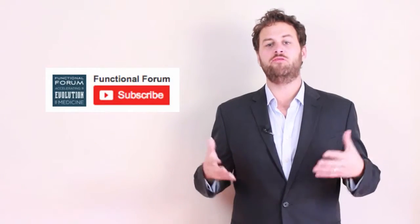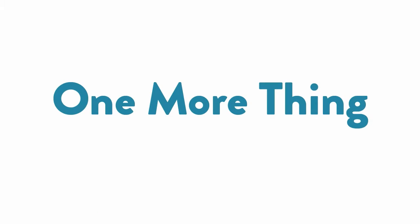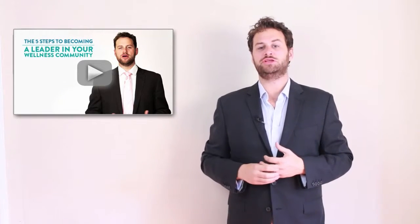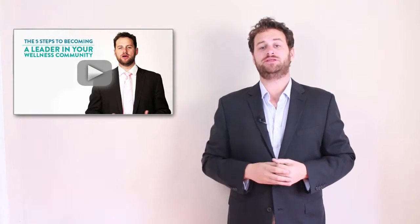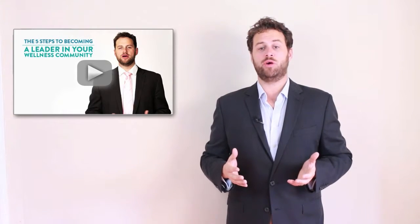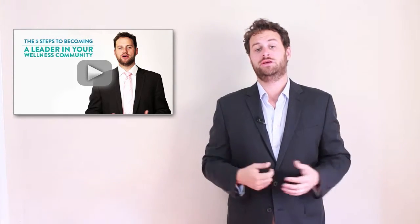Thanks so much for watching. And for more great clips like this, please subscribe to our YouTube channel. I've created a special free video just for you — it's called 'The Five Steps to Becoming a Leader in Your Wellness Community.' It'll give you some of the starting points on how to position yourself as the leader in your zip code of your health community. All you have to do is click on the link below.